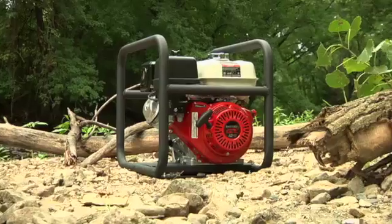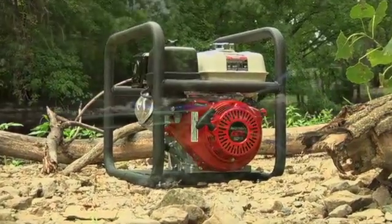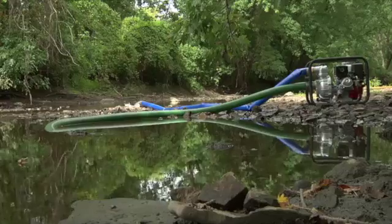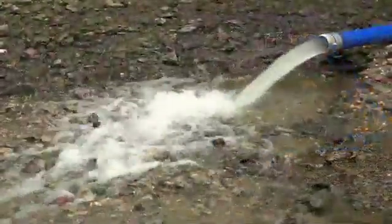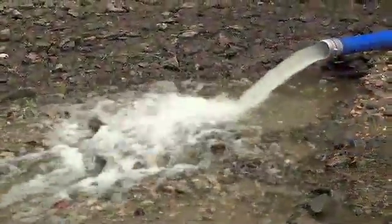With its dependable Honda engine, this North Star High Pressure Water Pump is designed to push water long distances or to great heights, making it ideal for sprinkler systems, remote area firefighting, and washing down equipment.